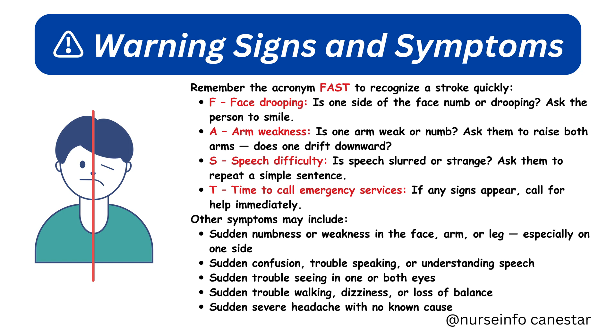S — Speech difficulty: is speech slurred or strange? Ask them to repeat a simple sentence. T — Time to call emergency services: if any signs appear, call for help immediately. Other symptoms may include sudden numbness or weakness in the face, arm, or leg especially on one side; sudden confusion, trouble speaking or understanding speech; sudden trouble seeing in one or both eyes; sudden trouble walking, dizziness, or loss of balance; and sudden severe headache with no known cause.